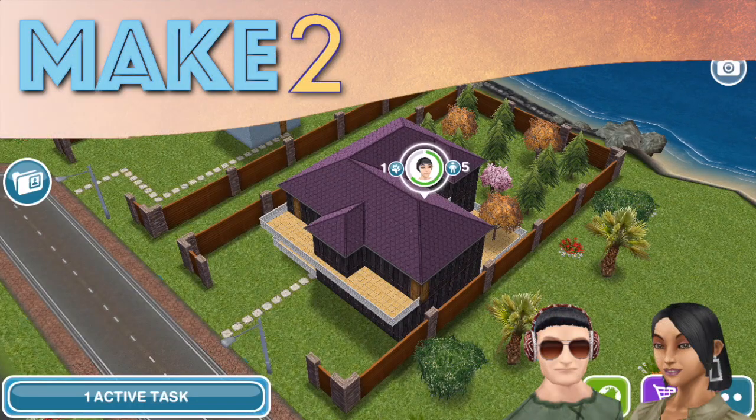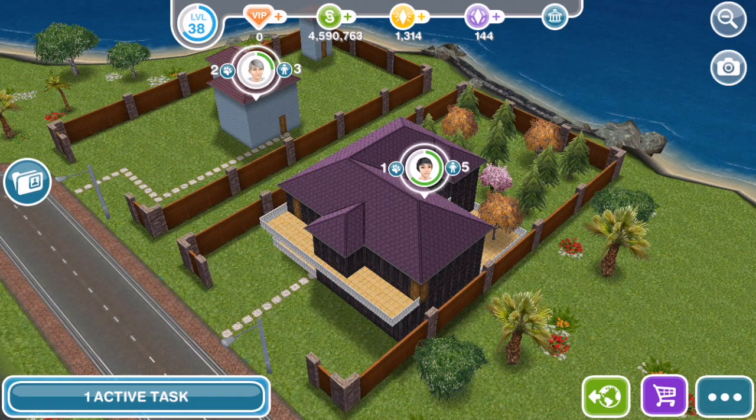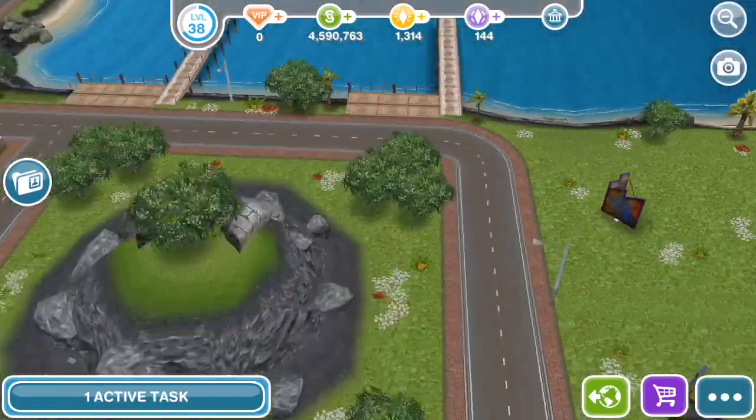Hey Simmers, hi everyone. Welcome to Make Two and another neighbor visit. This is Pinkyla's house. Hopefully we're pronouncing your name correctly. She invited us to see this house on the mysterious island, way out in some of the new lots that we were given.